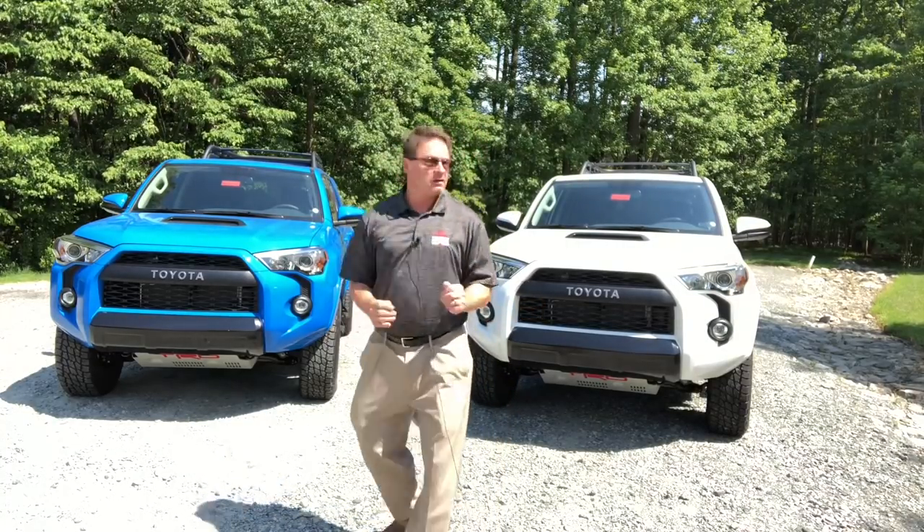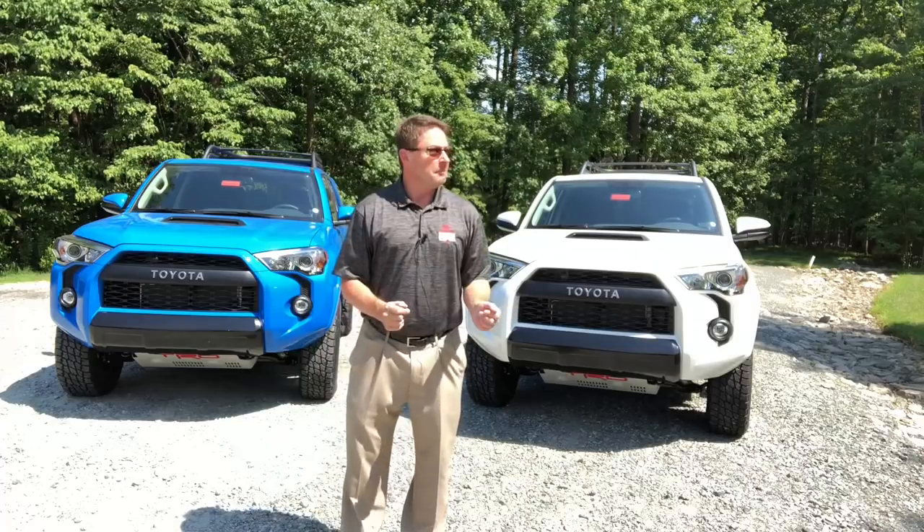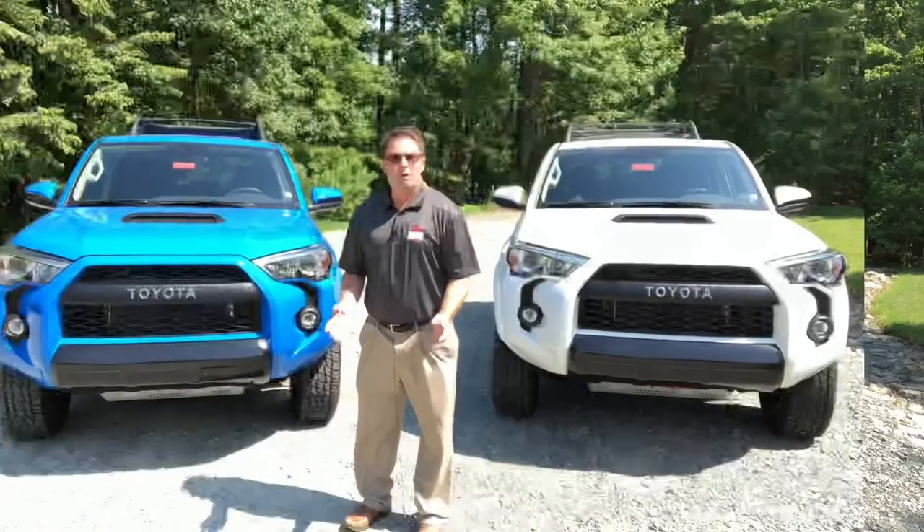Voodoo Blue and Super White — bow for the camera. So what makes the 4Runner so tough, so rock solid, so badass? It's an SUV that's body-on-frame, which means the frame is bolted securely together with the body, and that way it takes a licking and keeps on ticking. It's solid.